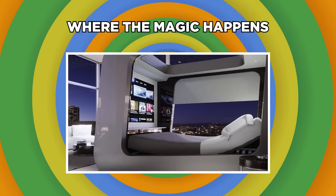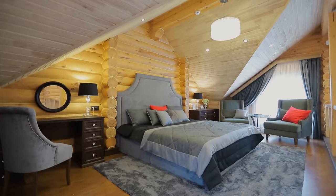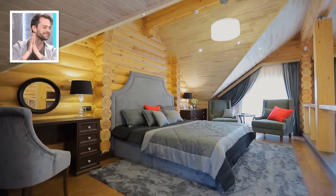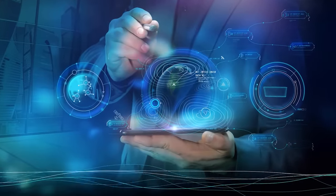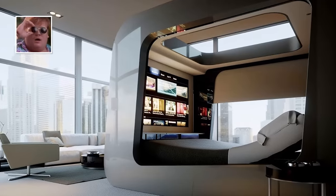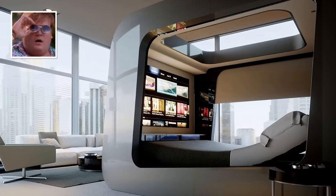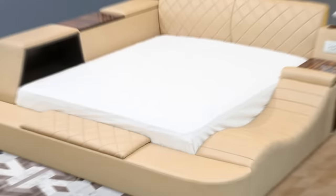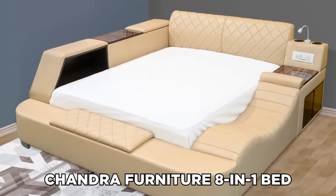Where the magic happens. They say the bedroom is only for the two S's — sleep and snacking. But with recent technological advances, the bedroom just got a whole lot more fun. You can now do just about anything from bed. Take, for example, the Chandra Furniture 8-in-1 Bed.